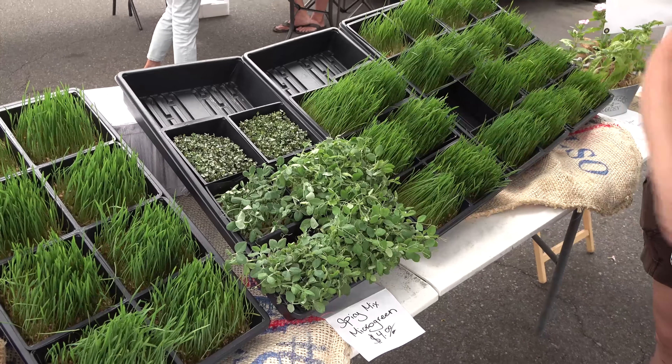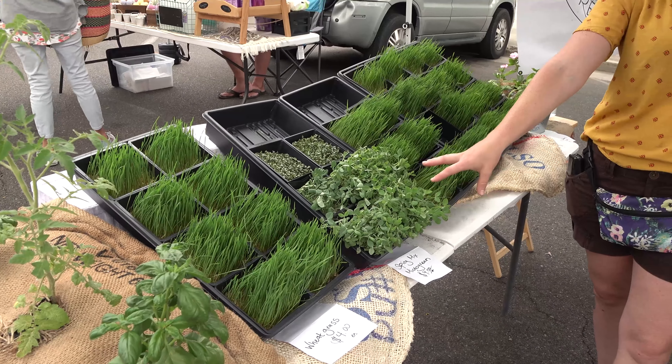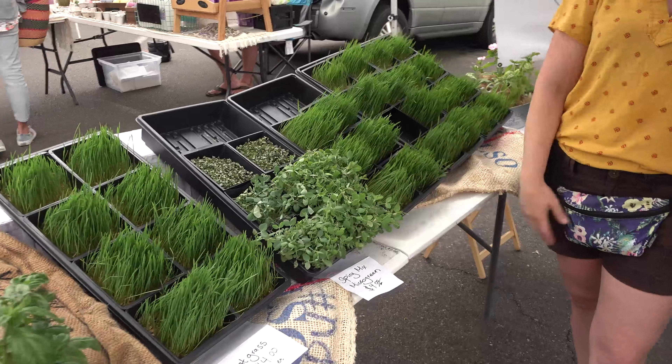Are those sprouts — like I'd eat on my sandwich? Yes! This is a spicy green mix — it's got radish, arugula, and all those fun things. This is a sugar snap pea shoots, and some wheat grasses.